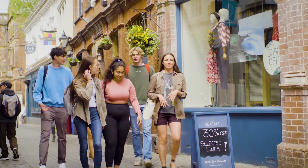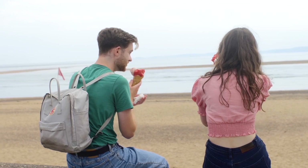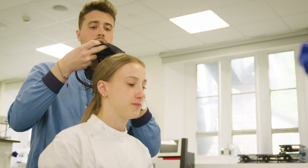At Exeter you'll be studying in the heart of a beautiful, vibrant and safe city, within half an hour of stunning coastline and countryside. Our commitment to student success is evident in our supportive learning environment, with inclusive learning and assessment, innovative research-inspired teaching and a strong emphasis on student wellbeing — ensuring each student receives the education and support they need to thrive.